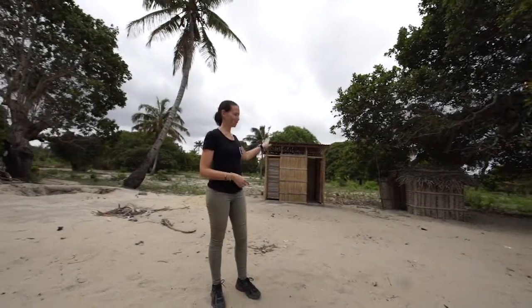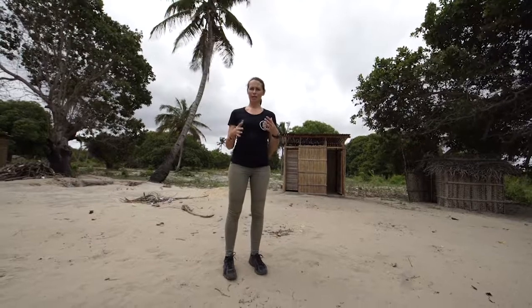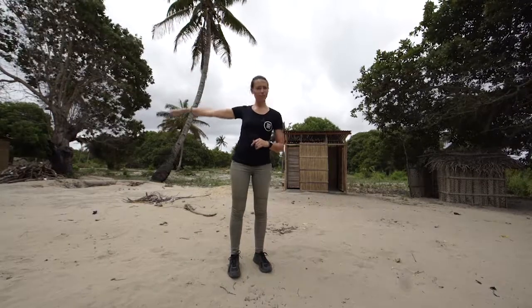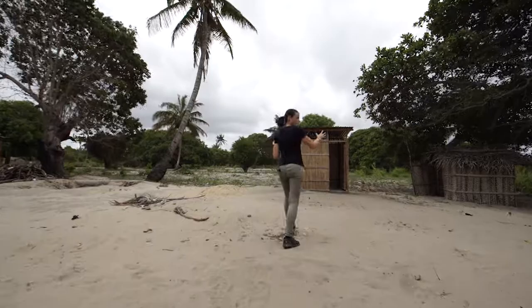Behind me here we have a separate toilet for the teachers. In the schools here they keep the toilets for the teachers separate from the students. We have three latrines for the students and then one for the teachers, and we have two sides to it.